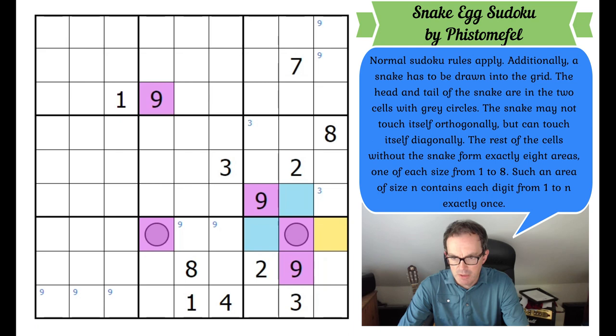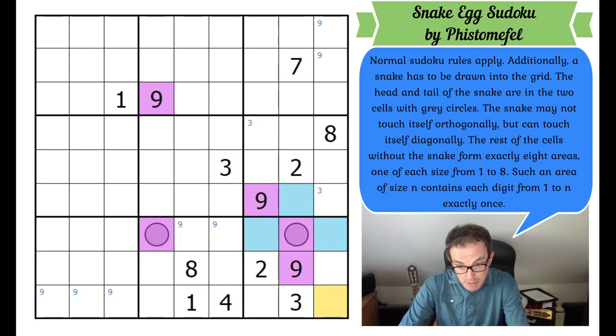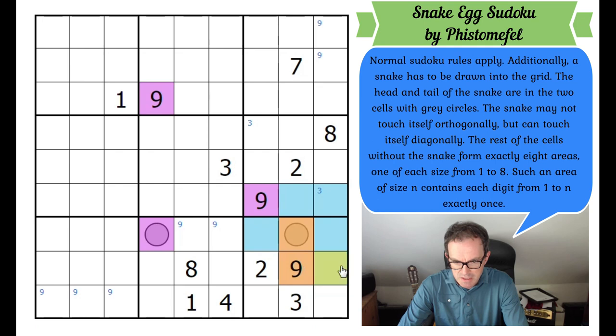That square can't be snake either, because that would require the snake to turn back on itself and it would then connect to itself orthogonally. This square also can't be snake — loads of this can't be snake. Because if the snake comes in there it's going to have to turn and it's going to be touching itself orthogonally in lots of positions. This purple cell has gone into a corner — nobody puts a nine in the corner apart from Pfistermaffel it seems. That means we get it out of the corner. This cell must be blue, otherwise the snake is going to orthogonally touch itself.